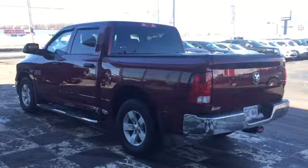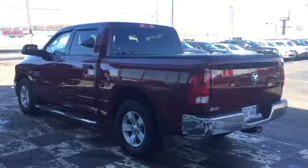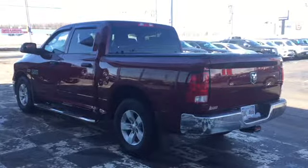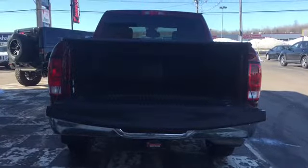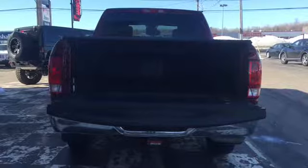The back end of your Ram features a chrome rear bumper to match the chrome Ram official decals on your locking tailgate. The locking tailgate gives you added security and helps keep your tools safe. To add to that is a tunnel cover to keep your assets out of sight and a bed liner to keep your cargo box damage free.